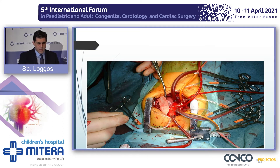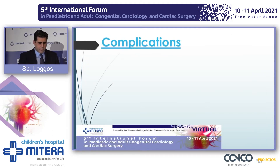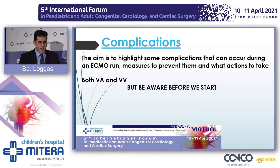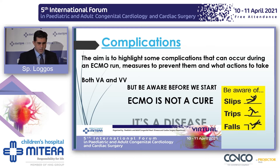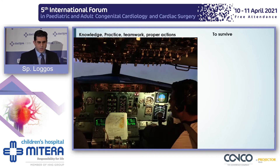Central cannulation is the transition of a cardiopulmonary bypass circuit into an ECMO circuit using existing cannulas, bearing in mind that you might need additional cannulas to vent the heart. It's very rare to have central cannulation for first-time ECMO; it could be a possibility when you have ECPR. ECMO is not a cure — it's actually a disease and should be treated that way. Knowledge, practice, teamwork, and proper actions are what are required to survive any ECMO accident.